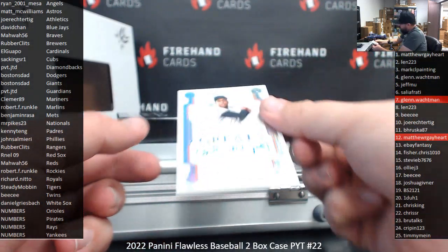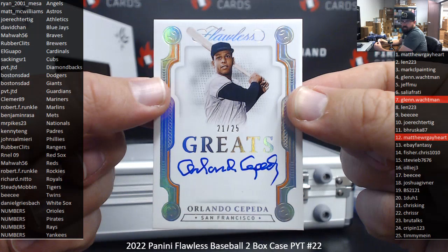Got a Gratesout of Orlando Cepeda at 21-25 for the Giants — Boston's Dad.